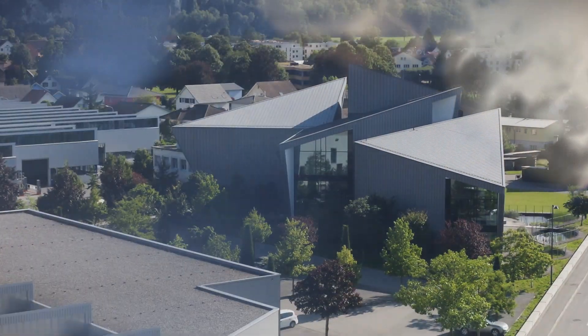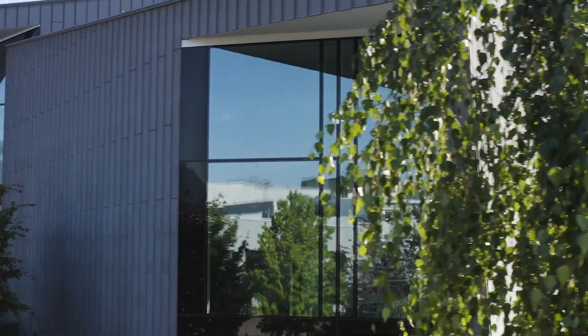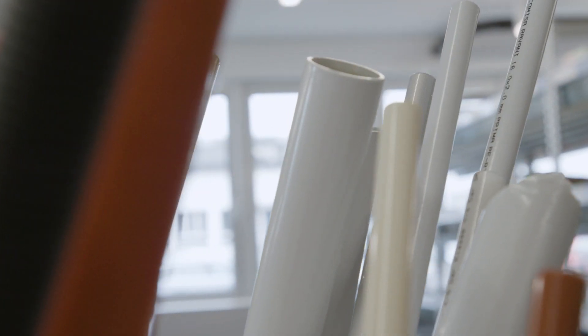Josef Jansen was our founding father. Today his name also stands for inventive spirit, courage to embrace change, and many years of experience in plastic extrusion.